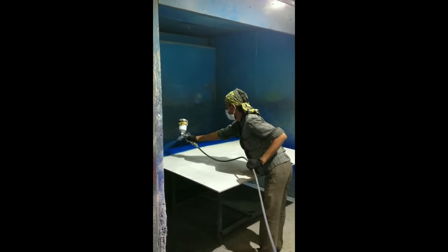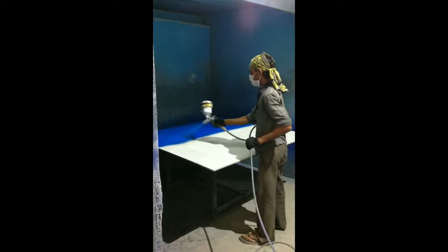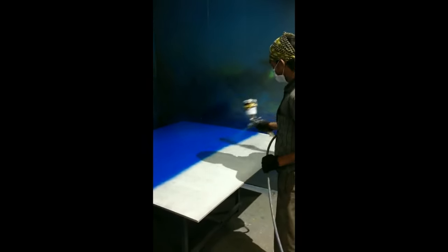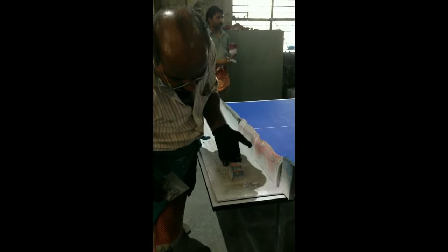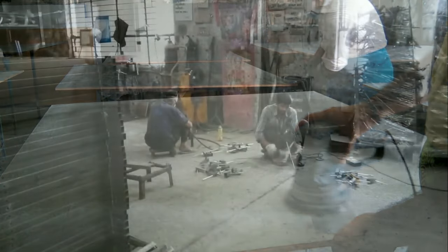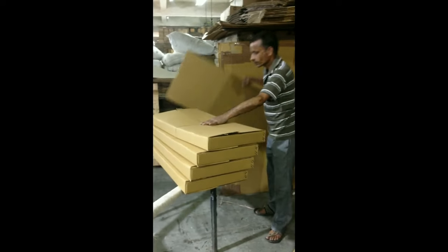The table tennis boards manufactured are basically of two types. The indoor one is primed and then spray painted as shown in the video. After the paint dries in the furnaces, the boundary and markings are made on the table with white stripes. Inside the plant, products like wheelbases are assembled and painted manually, and indigenous TT bats are manufactured and packed manually in the facility.